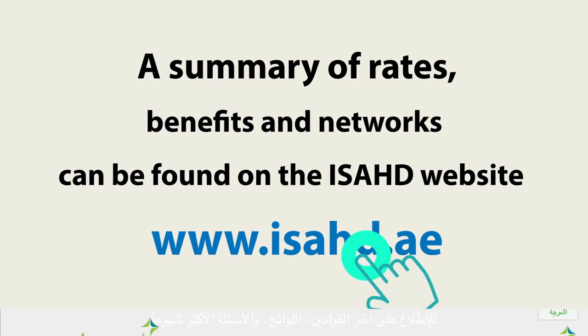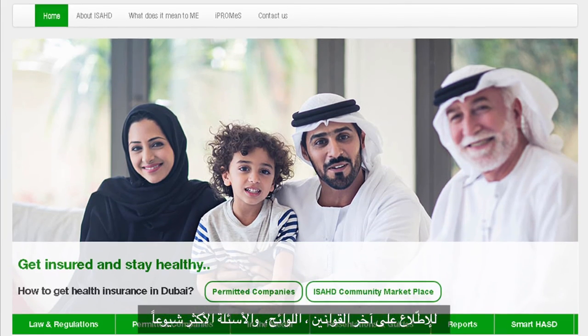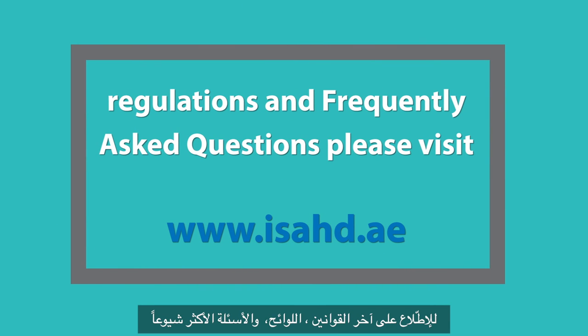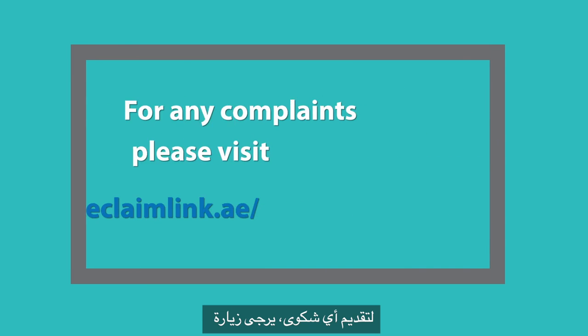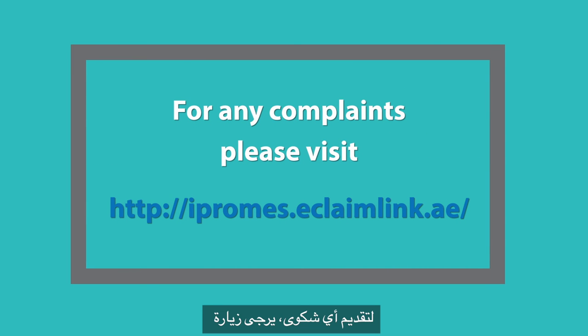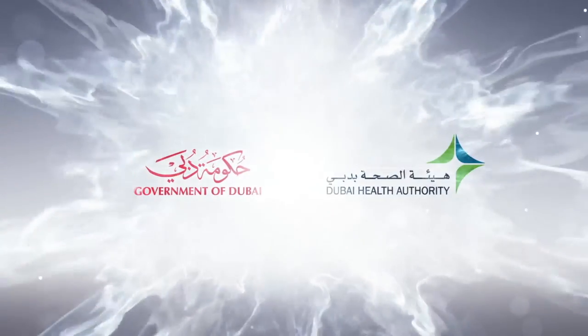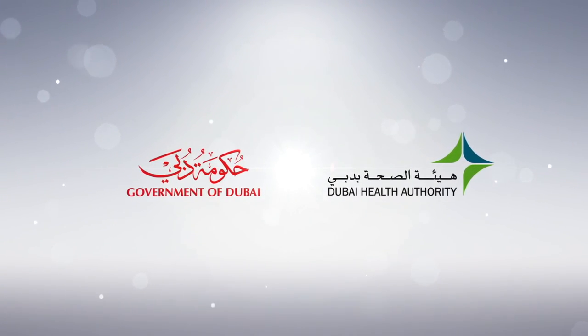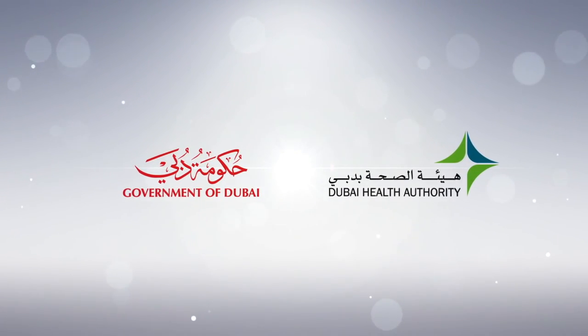To view all updated laws, regulations and frequently asked questions, please visit www.issad.ae. For any complaints, please visit www.ipromise.eclaimlink.ae.